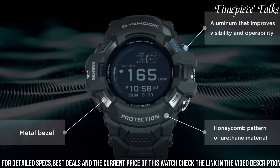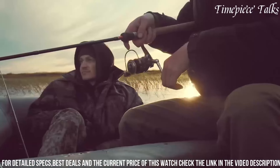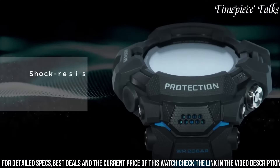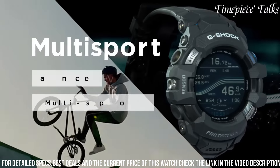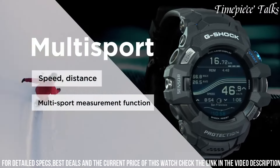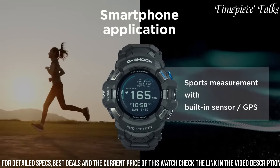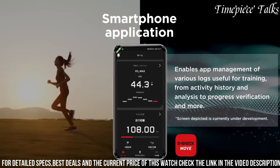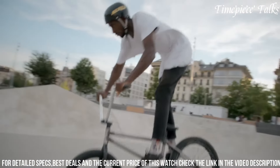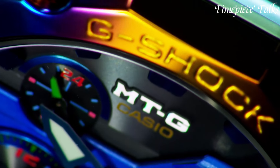The full-color AMOLED display ensures excellent visibility, while Wear OS by Google provides access to a wide array of apps and notifications. With water-resistant and shock-proof construction, this G-Shock watch caters to athletes and fitness enthusiasts seeking a resilient, feature-rich smartwatch designed to withstand rigorous workouts and outdoor activities, while offering cutting-edge technology at their fingertips.